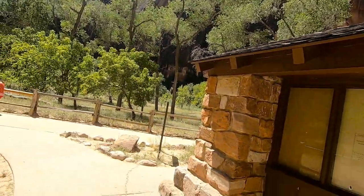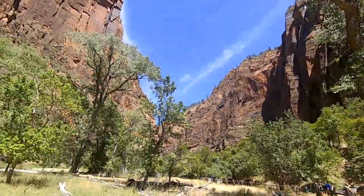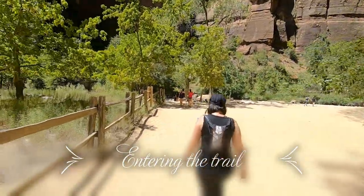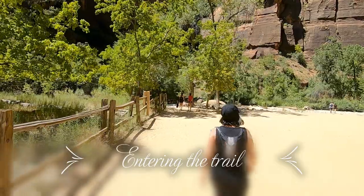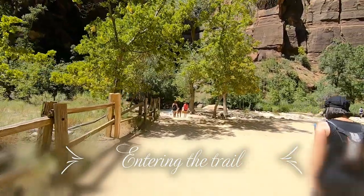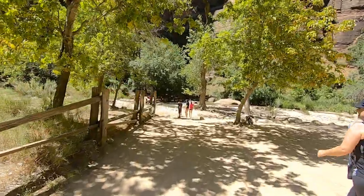Alright, we're going to get ready to hit the trip — oh man, it's so pretty. The kids are going to check out the water later at the end of the one mile river walk. We're going to hit the Narrows and go way deep in this bad boy.